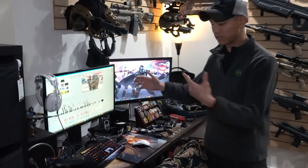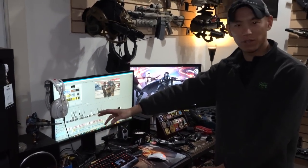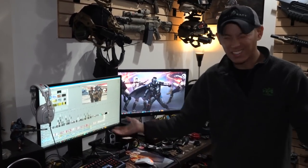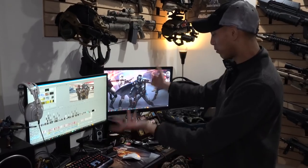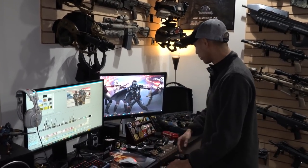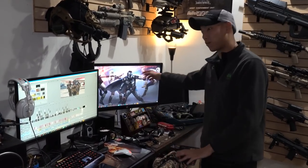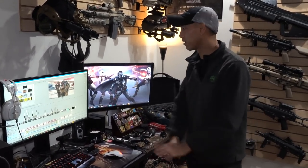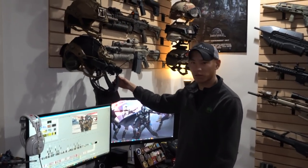Starting from here — I know it's a little messy — this is the editing station. As you can see I was working on the 2020 video here. I use Sony Vegas, it's easy to use. This is where I do all my gaming editing. I've got my Xbox here, my buddy's borrowing it. I got a second monitor so if I'm editing or playing a game but I want to watch something, I'll put something up here.